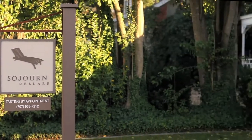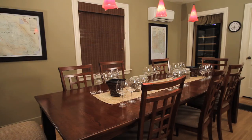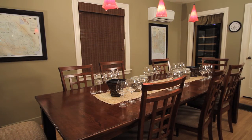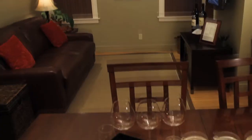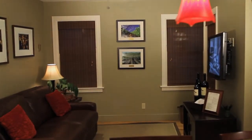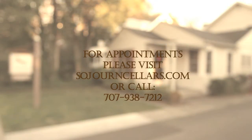Our tasting salon is located just off the historic plaza in the town of Sonoma. We do sit-down, by-appointment tastings only — it's a really unique environment. We hope to share our wines with you in Sonoma in the near future. I'm Eric Bradley, winemaker at Sojourn Cellars. Thanks for spending some time with us.